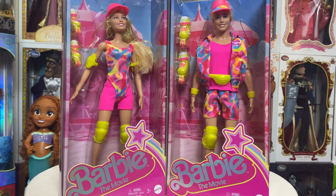My buddy Jerry actually ended up picking these up for me, so I'm very appreciative of that. Now we're going to go ahead and take them out, but first let's take a look at the boxes. They were $24.97.